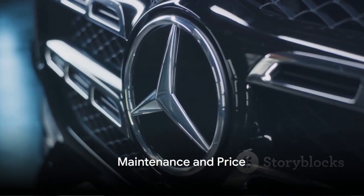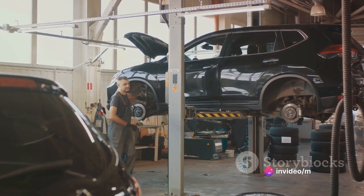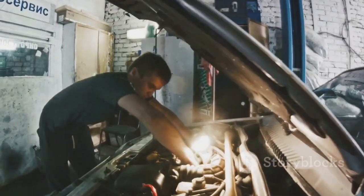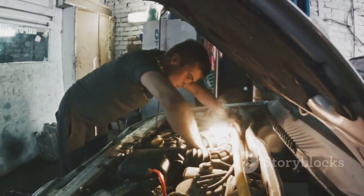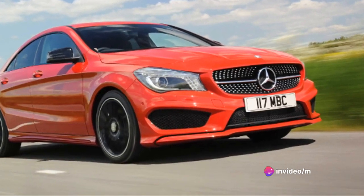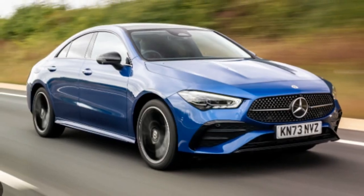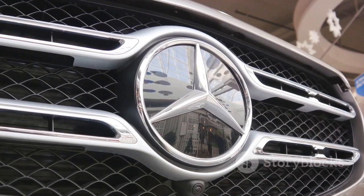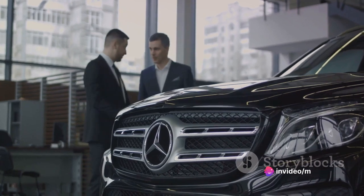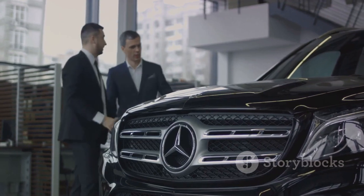Owning a Mercedes-Benz CLA is an investment, so let's discuss the costs involved. Like any high-performance machine, the CLA requires routine maintenance to keep it running at its peak. This includes regular oil changes, tire rotations, and brake inspections. While these costs can add up over time, they are comparable to those of similar luxury vehicles. Mercedes-Benz offers a generous four-year or 50,000-mile warranty, whichever comes first, covering unexpected repairs and giving you peace of mind against unforeseen costs.